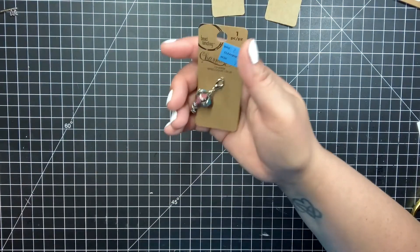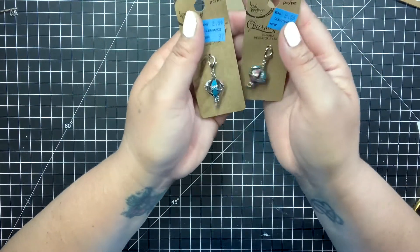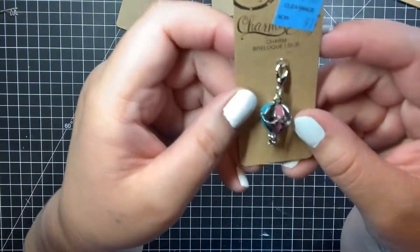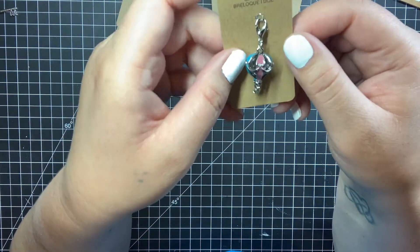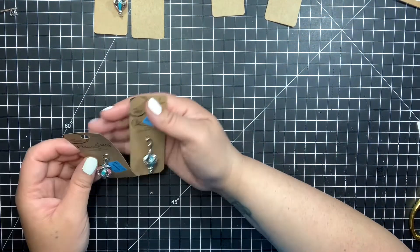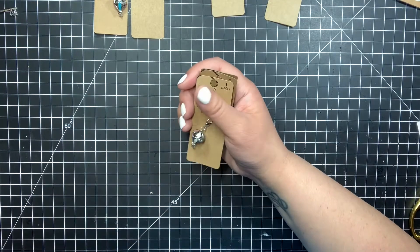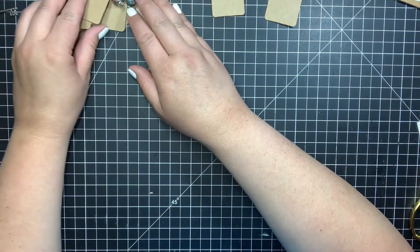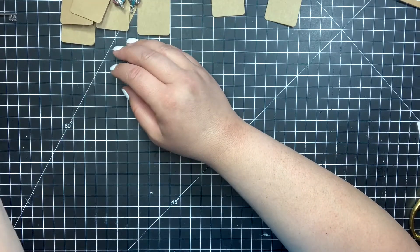I was also on the hunt for the hot air balloons and I found them! They were only 97 cents. See how cute those are? I picked up one, two, three, four, five — I picked up six of those because they're cute and they're in the colors that we all love.